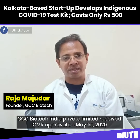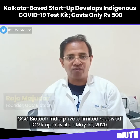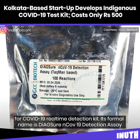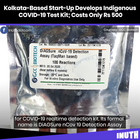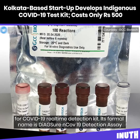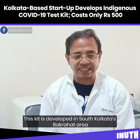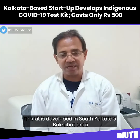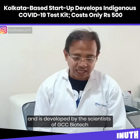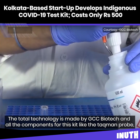GCC Biotech India Private Limited received ICMR approval on 1st May for a COVID-19 real-time PCR detection kit, formally named the Diage Assure COVID-19 Detection Kit Assay. This kit was developed in Calcutta, in the Park Rahat area of South Calcutta, by scientists from GCC Biotech. It is total technology made by GCC Biotech.